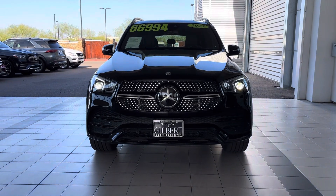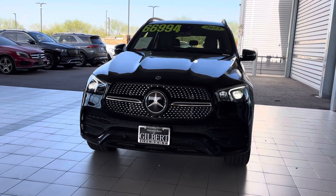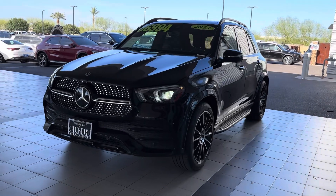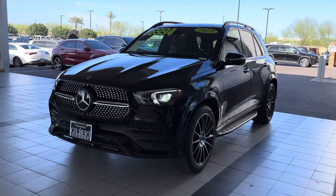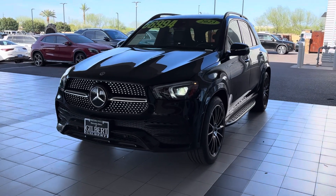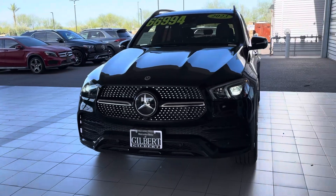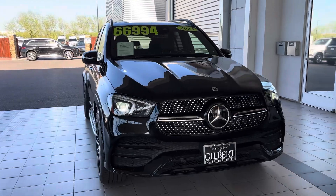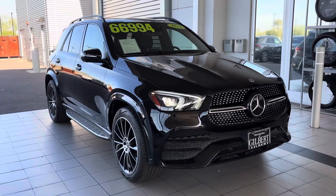With no further ado, I am beyond pleased to introduce to you my 2023 GLE 450 — and this car really is just a work of art. I just got done driving it, as I mentioned to you Chris and Susan, so you can hear from me firsthand: this vehicle is solid as it gets.